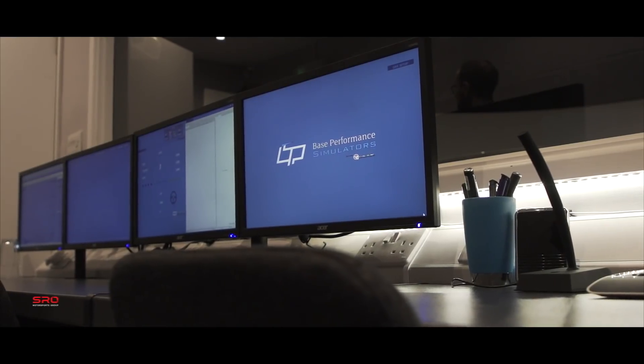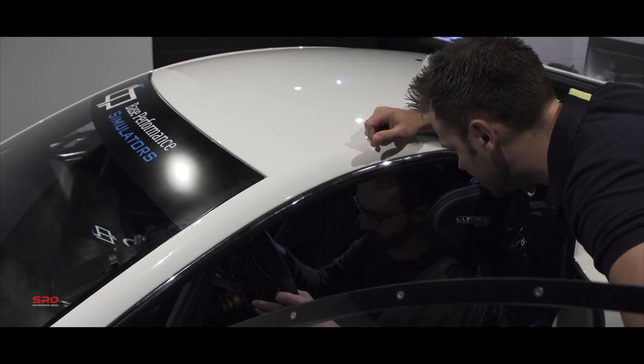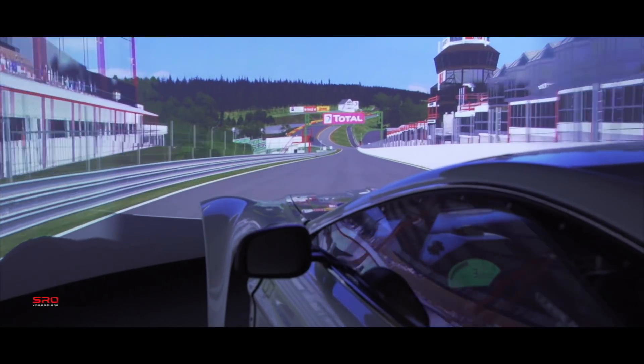Today we're here at Bass Performance Simulators and we're going to show you behind the scenes of what most professionals get up to when they're driving with teammates or amateur drivers. We use this process here at Bass Performance to try and enhance the overall performance of our teammates.